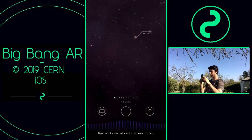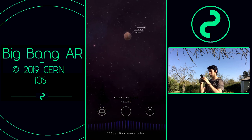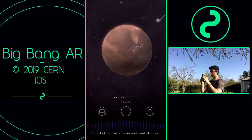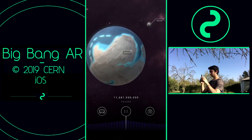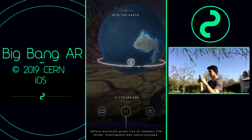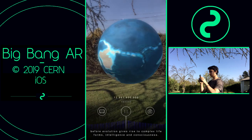One of these planets is our home — Planet Earth. 800 million years later, this hot ball of magma has cooled down and the first life forms appear. But it takes another 3 billion years before evolution gives rise to complex life forms, intelligence, and consciousness.